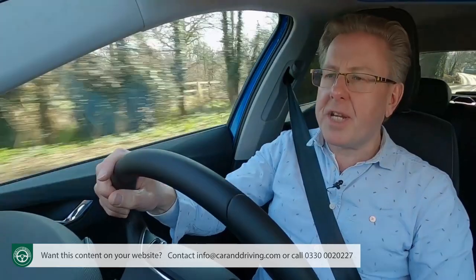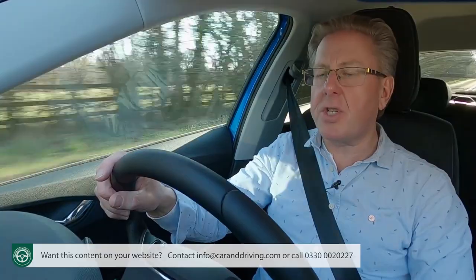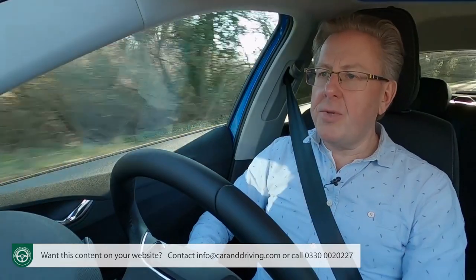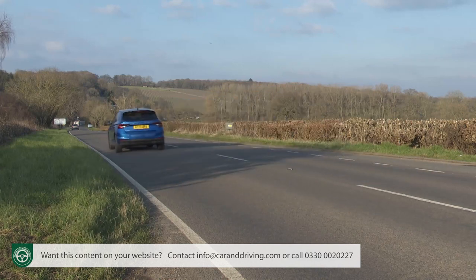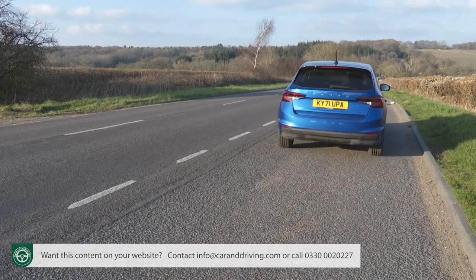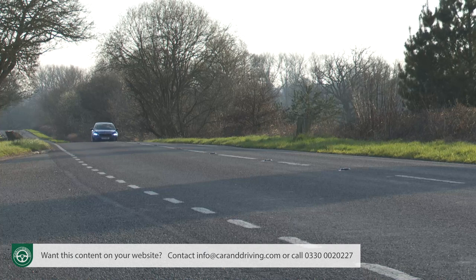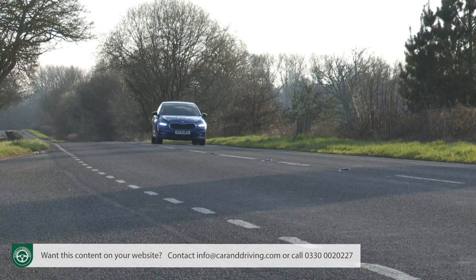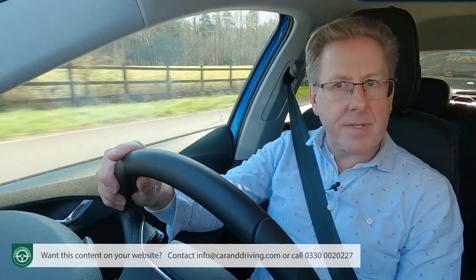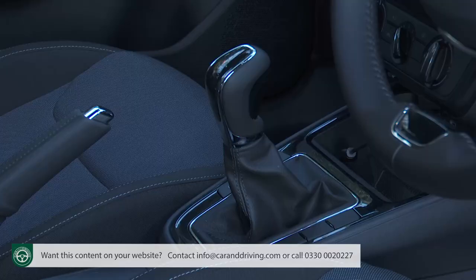The 95 PS version does 0-62 mph in 10.6 seconds on the way to 119 mph; with the 110 PS variant, that improves to just over 10 seconds and 127 mph. At a cruise, the TSI is so hushed you might need to check the rev counter to time your gear changes. It grumbles a little more from rest and doesn't feel quite as sprightly as the stats suggest, primarily because Skoda has chosen long gear ratios to maximise WLTP figures — particularly true with the smooth but leisurely DSG auto.